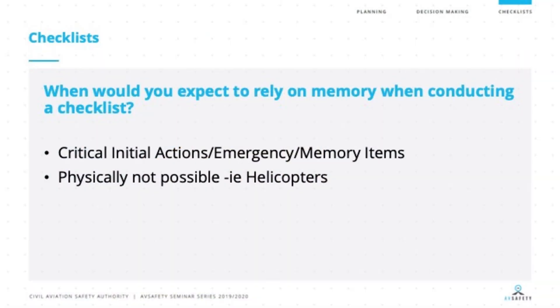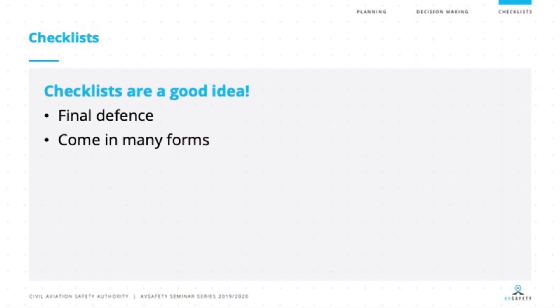Let's talk about when you would expect to rely on memory or routine items rather than using a physical checklist. Those times may be when we're in an emergency situation and carrying out critical initial actions or memory items — nose down, change tanks — or in normal circumstances like a go-around, where there's not enough time to pull out a checklist and you power up and carry out your normal routine. Or maybe it's physically impossible — a perfect example being helicopter pilots, where both hands are in use to fly the aircraft. So checklists are a great idea. They're a final defence and come in many forms — not necessarily just a physical piece of paper, but maybe looking left to right in the cockpit, working through those memory items.